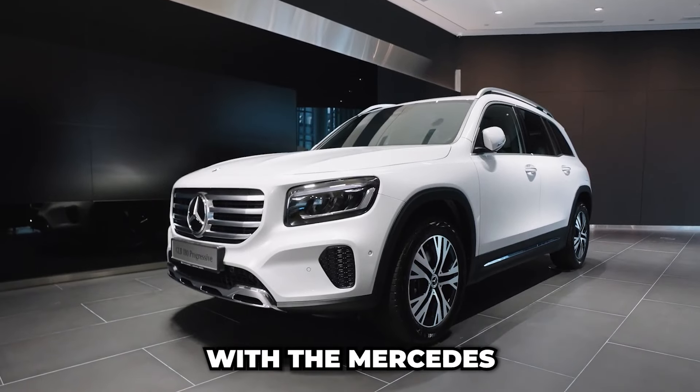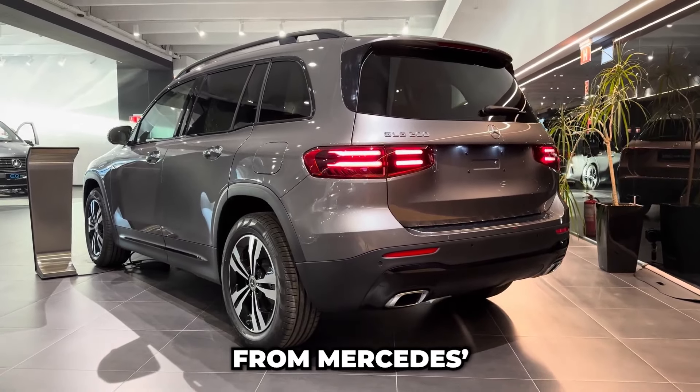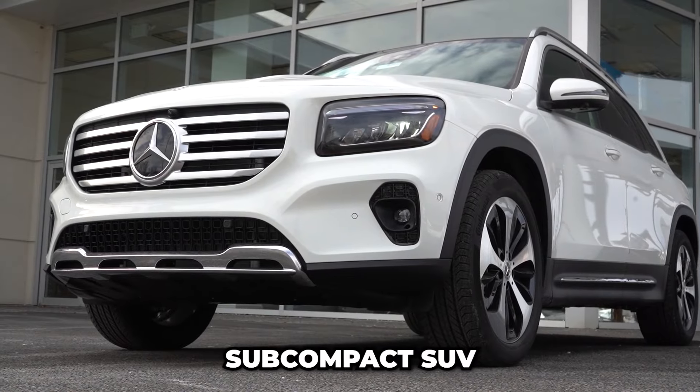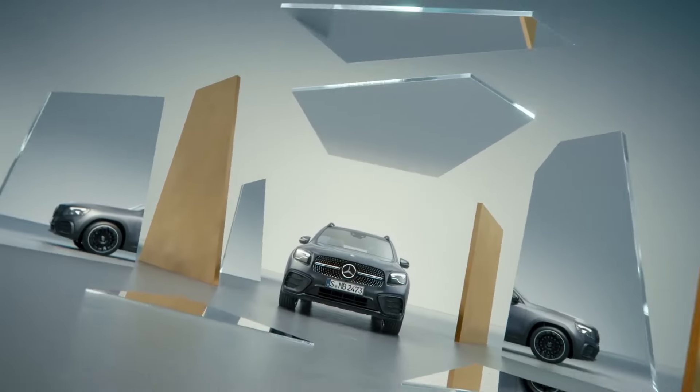Sharing the same platform with the Mercedes B-Class and stealing a bit of genetic material from the Mercedes G-Class, the GLB is a bold, athletic, and luxurious subcompact SUV that can carry seven people with ease and comfort. How does it do that?